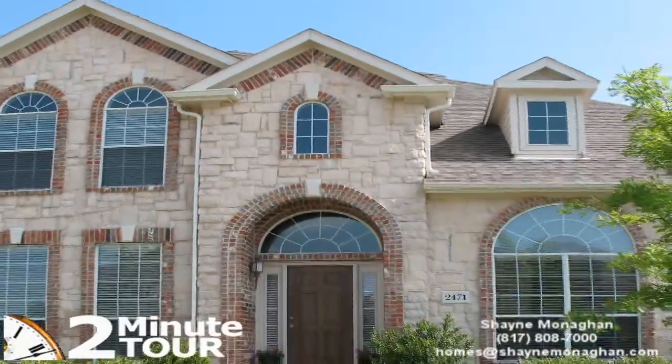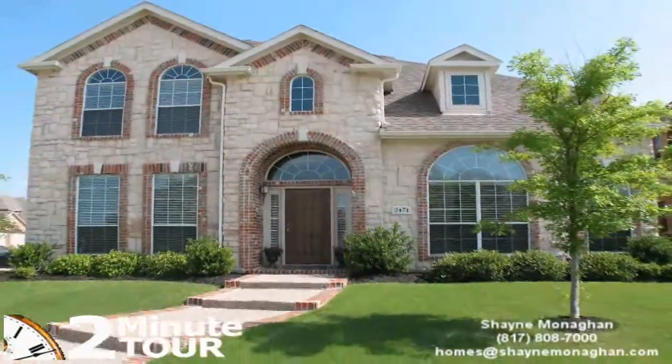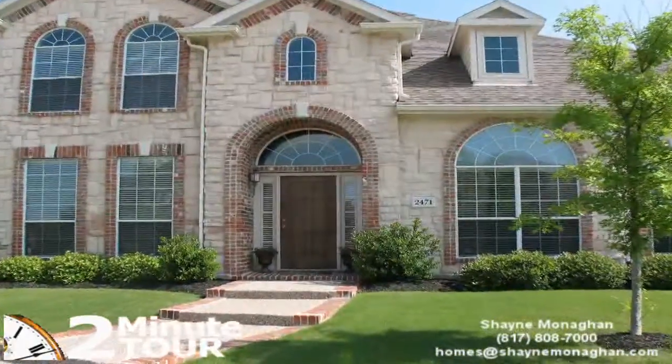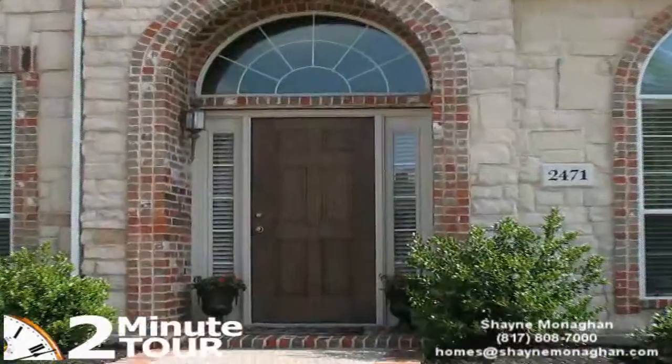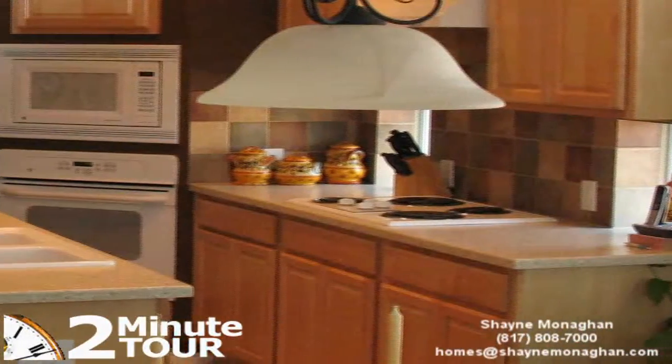This home on a corner lot with a handsome stone elevation gives this house beautiful curb appeal. The home is conveniently located near the community pool and is surrounded by the Trails Golf Course.